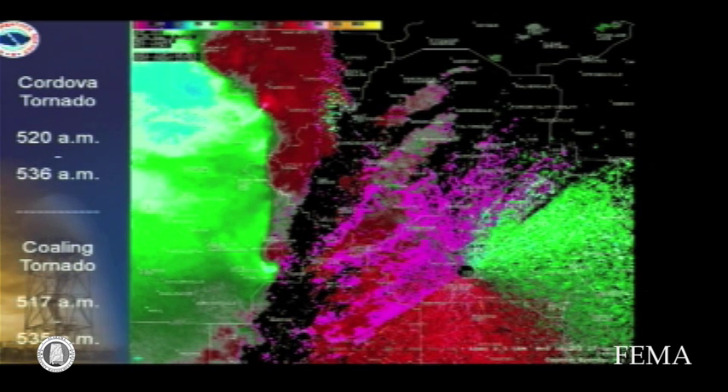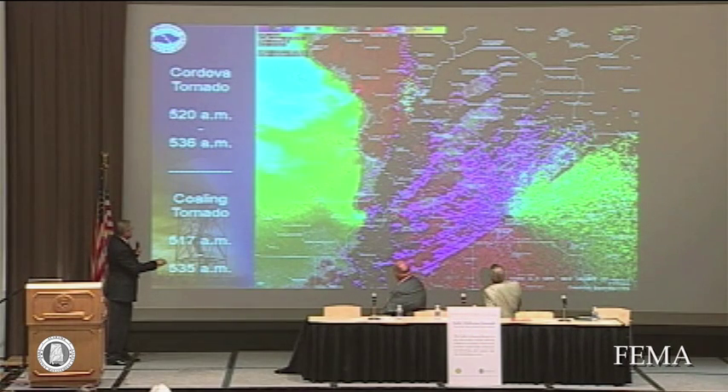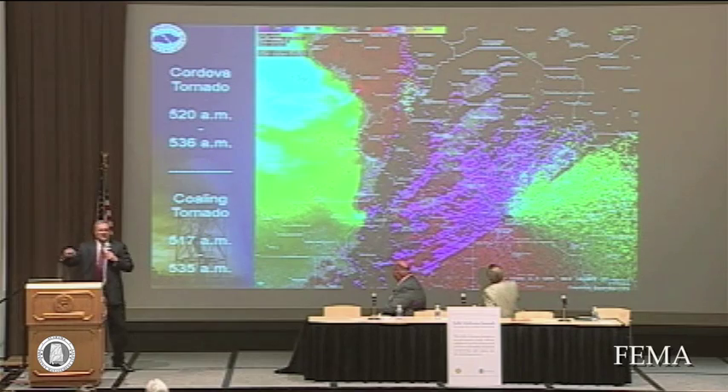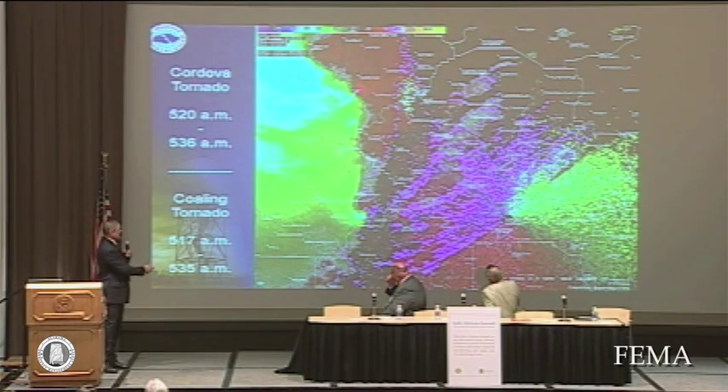You can see this is the EF3 tornado that's going to eventually hit Cordova. And then this is the tornado that goes across Cologne. For those of you that are traveling I-20/59, you see all the trees down around the Mercedes-Benz plant between here and Tuscaloosa — that's this tornado that came through.